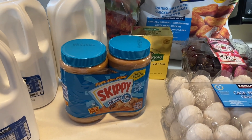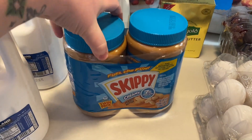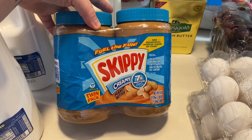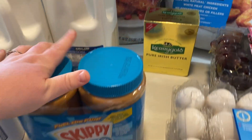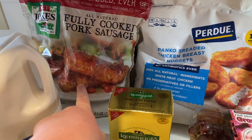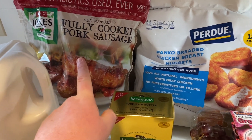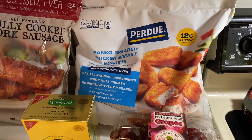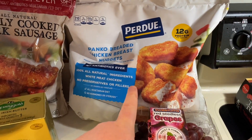Starting over with Costco — we got three gallons of milk. We get this double thing of Skippy peanut butter; we usually like Jif but beggars can't be choosers. The twin pack was $10. We got our fully cooked pork sausages — we've been really into breakfast lately. And the favorite Perdue chicken nuggets; they had Tyson chicken strips on sale but this was still the better bargain.